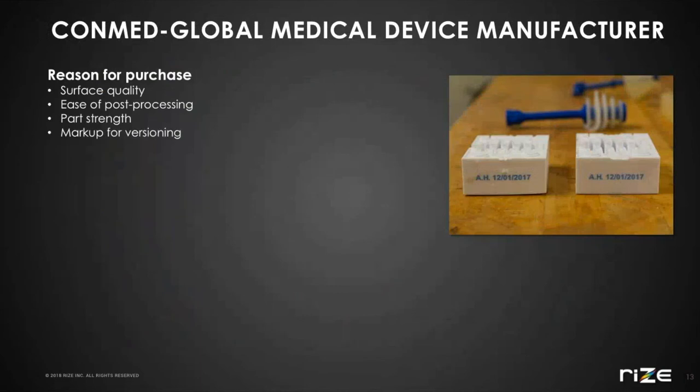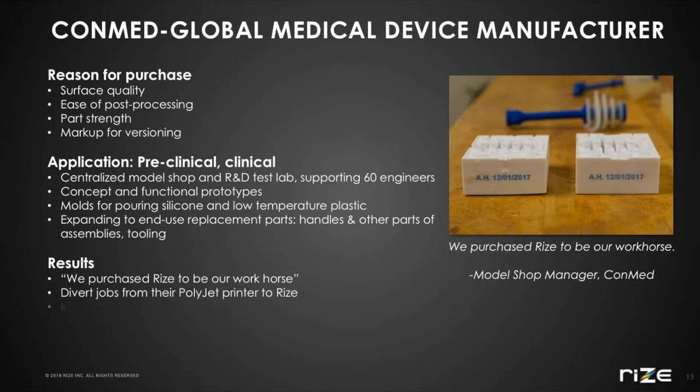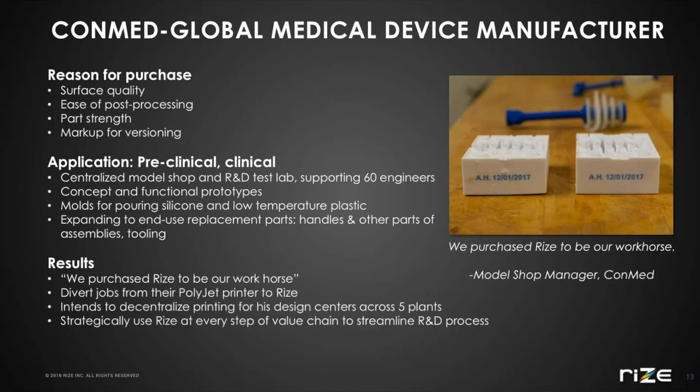Here's a case study from one of our customers. I chose this one because their application is fairly unique and speaks to the variety of things you can do with our system. Conmed is a medical device manufacturer with a large R&D facility. Here, they printed a part to over-mold silicone. RISE is great for molding applications because of its low surface energy, meaning you don't need a mold release agent. And you can see they use the marking capability to ID and date stamp the parts. They use their printer to make parts for both preclinical and clinical applications.